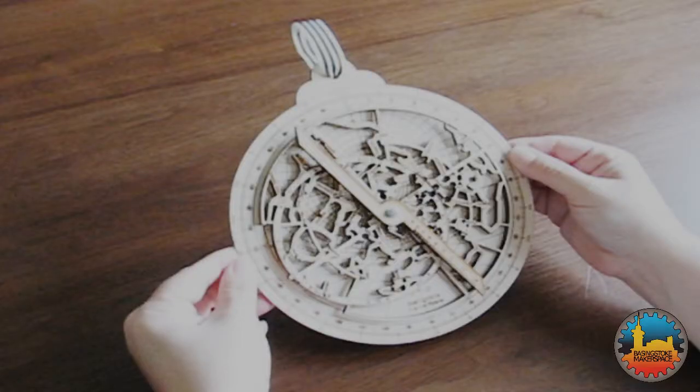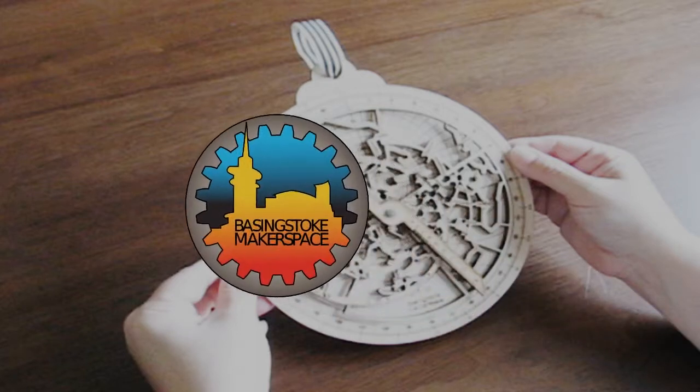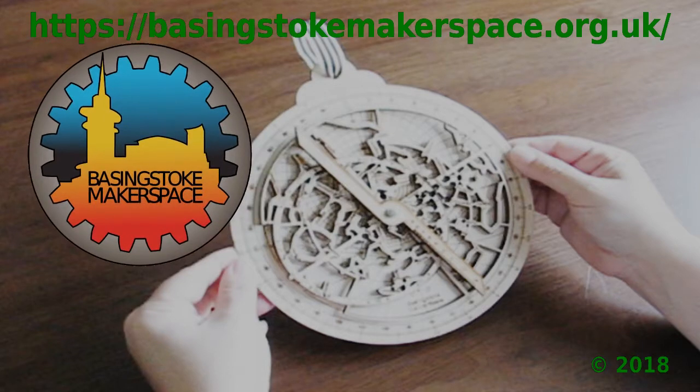Astrolabes are not just fascinating technical marvels. They were also the most widely used and most useful scientific instruments for more than a thousand years. This has been the fourth part of our series about astrolabes.